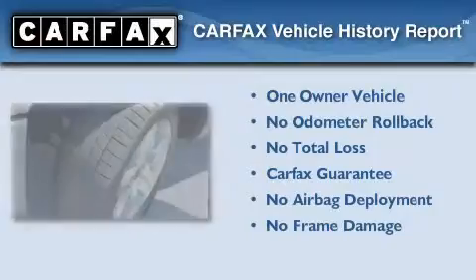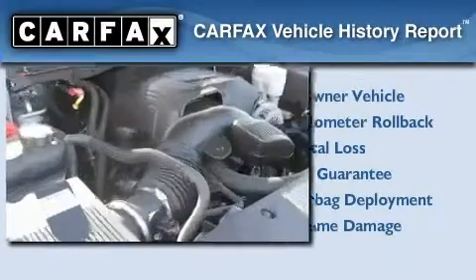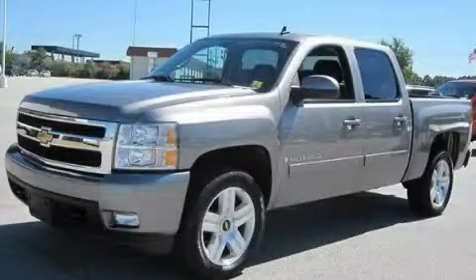This Chevrolet has had only one owner, and it qualifies for the Carfax Buy-Back Guarantee. Please call today to reserve this vehicle for a test drive.